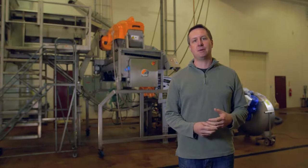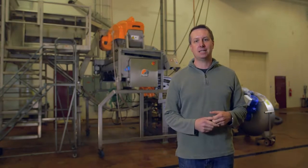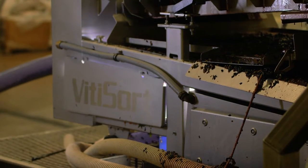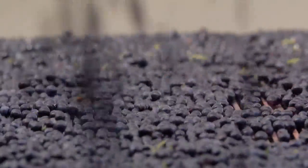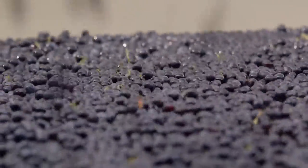The optical sorter does the job of what a huge crew of people could do by hand, but it does it with computer technology and air jets. The grapes fall onto a vibrating table that has screens, and the screens allow small items — seeds, under-ripe berries, etc. — to fall through.